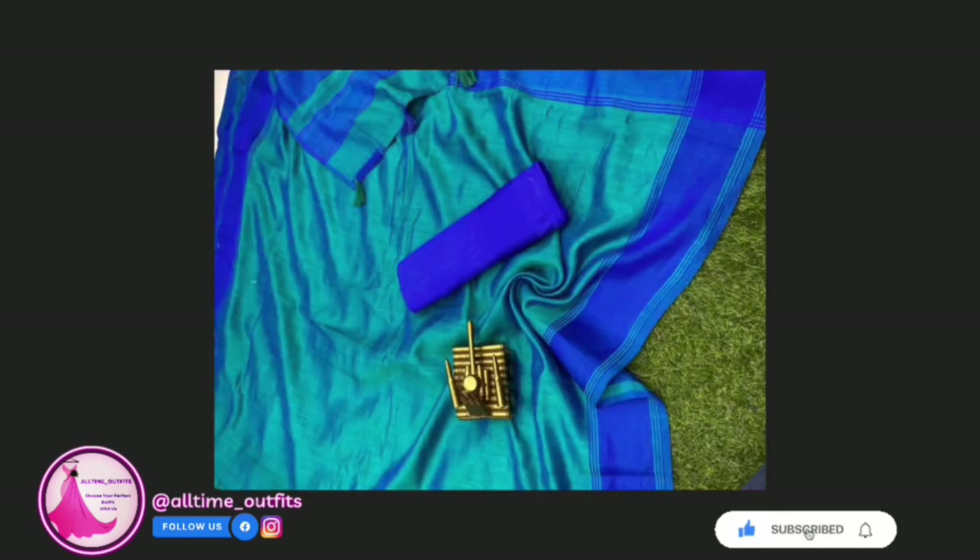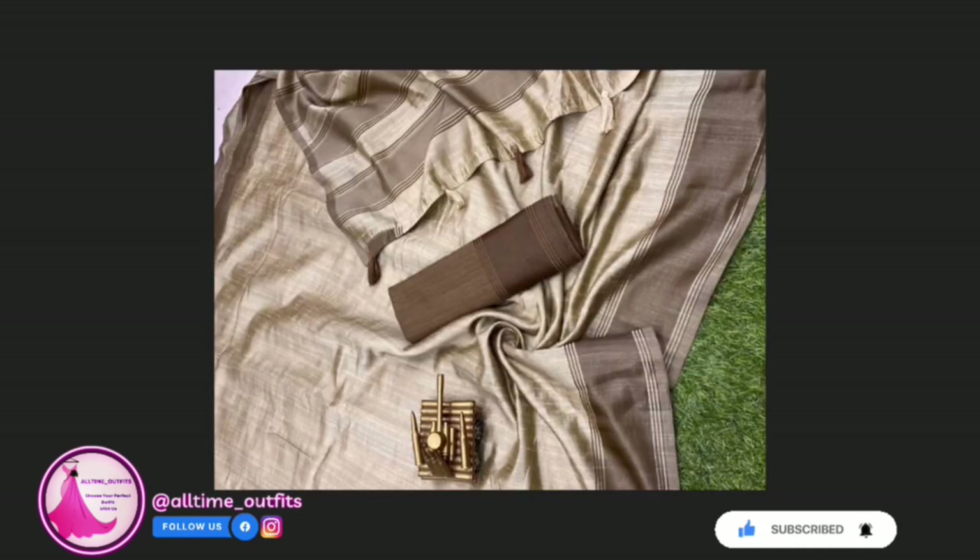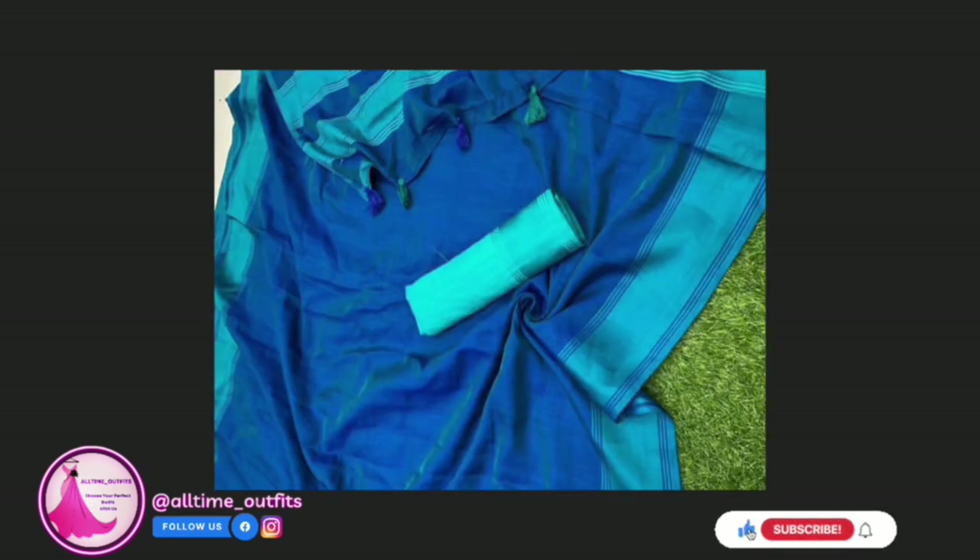Shop now and experience the sheer elegance and comfort of our Yana Silk Saree and Blouse. Make a fashion statement this summer and let your style shine. Subscribe to our channel and stay tuned for more stunning fashion ensembles.